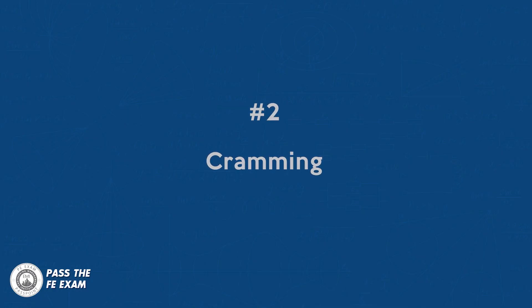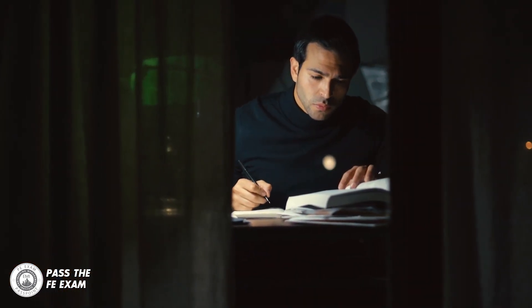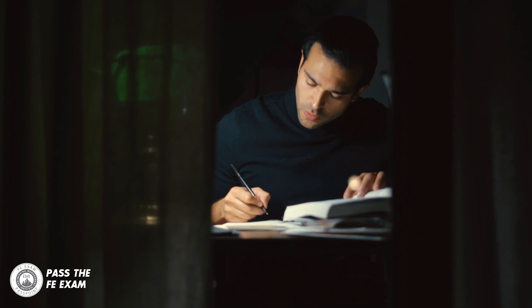Number two: cramming. This is the act of trying to learn a large amount of information in a short period of time, typically the night before the exam. Cramming can be very stressful and ineffective, as it does not allow for proper time to absorb and retain the information.